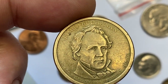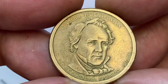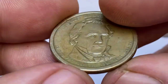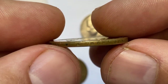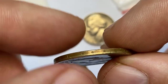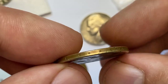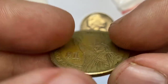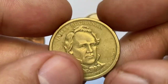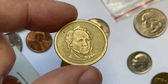Here is the 2010 D Buchanan dollar coin. This presidential dollar coin is part of the Presidential One Dollar Coin Program initiated by the United States Mint, which aims to honor the presidents of the United States by featuring their image on circulating dollar coins. The 2010 D Buchanan dollar is not considered particularly valuable; most presidential dollar coins are worth the face value of one dollar if found in circulation. However, an uncirculated or proof version may carry a small premium above face value.